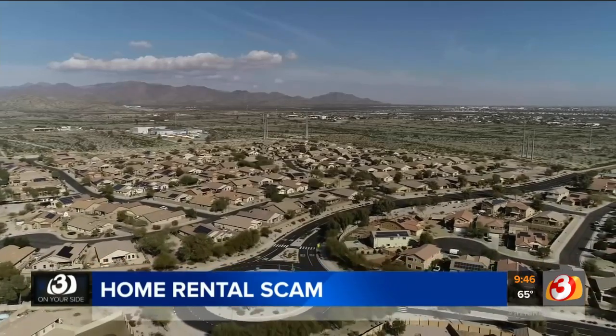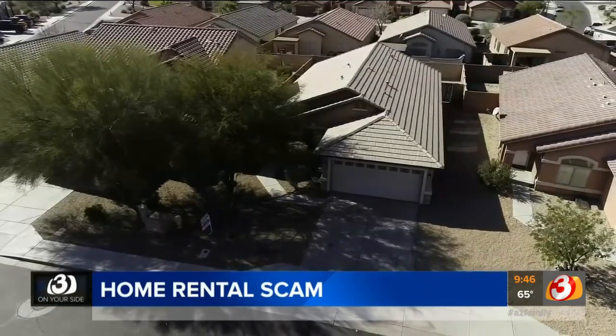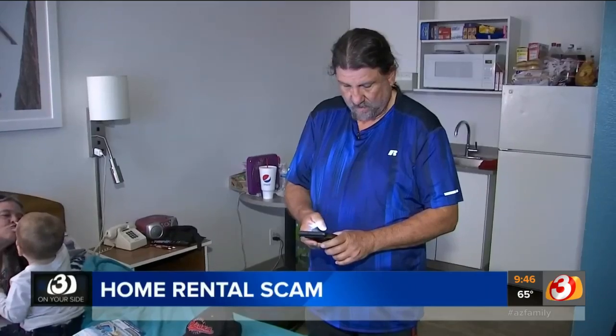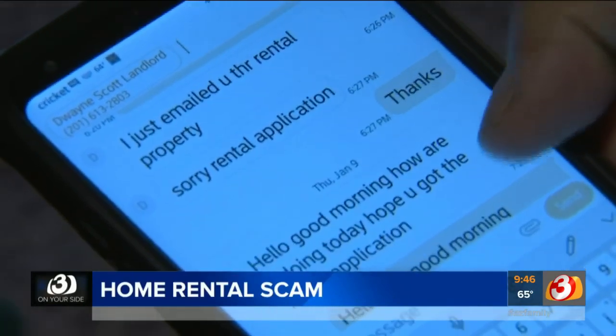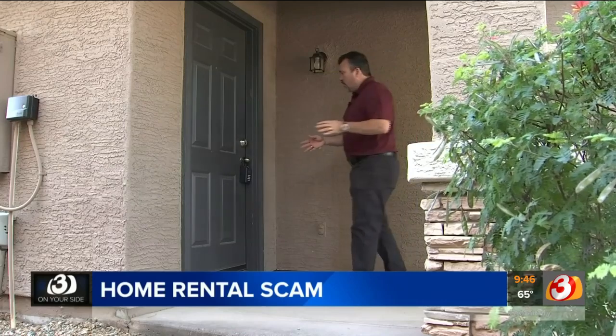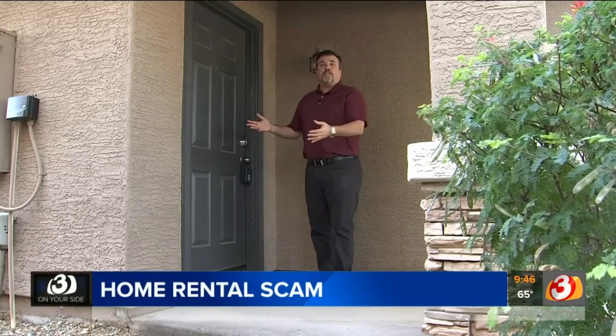Gary says his previous landlord jacked up the rent so much that he couldn't afford it. So his family went online and came across a West Valley home renting for only $800 a month. Gary thought it was a bargain, so he phoned the so-called owner and asked to see it. They went out there to check it, to make sure it was still a house and not a shack or something torn apart. It's pretty common these days for property rental companies to put a lockbox with a key inside so you can go in and check out the place for yourself.